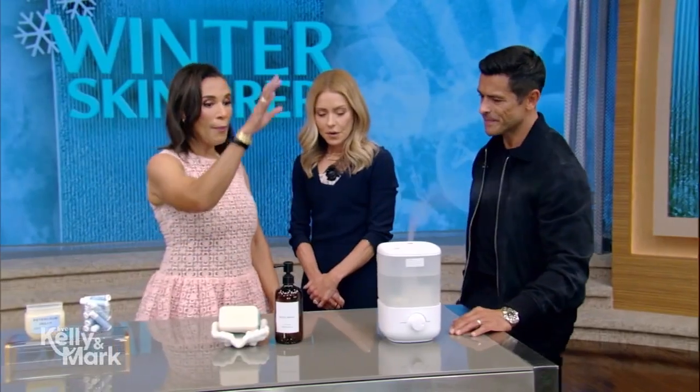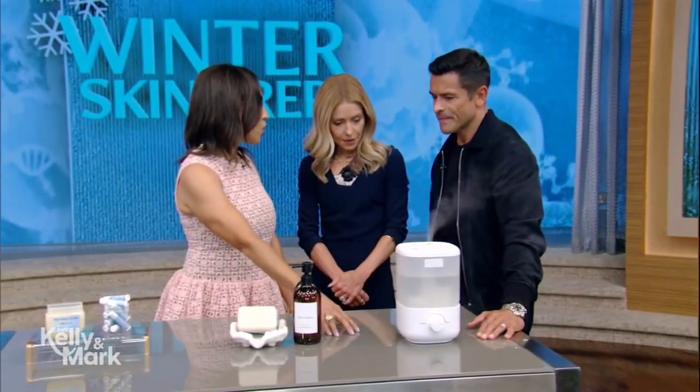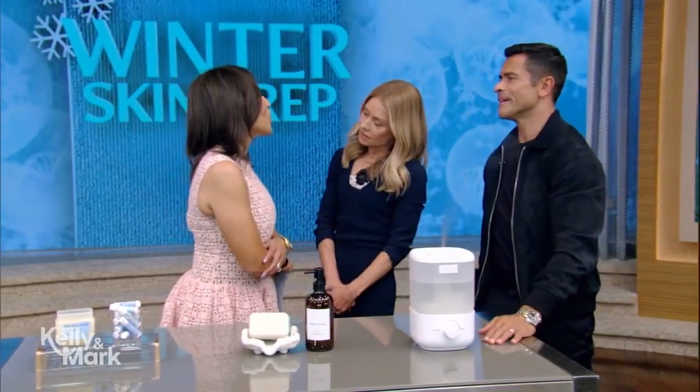Speaking of showers, you really need to use a shower that's like 98, 99 degrees, maybe 100 degrees, but not 103, 104, 105 — not scalding hot. Hot showers will dry your skin out and really irritate your skin. It's really bad for you.